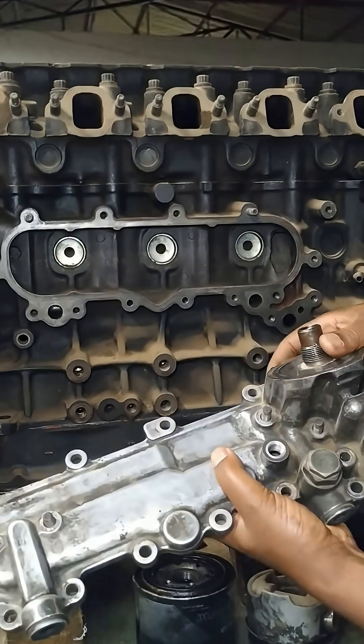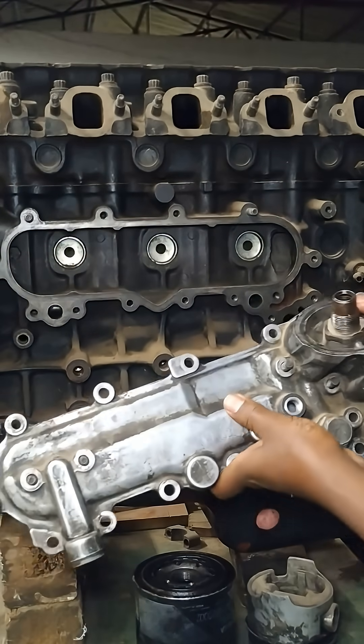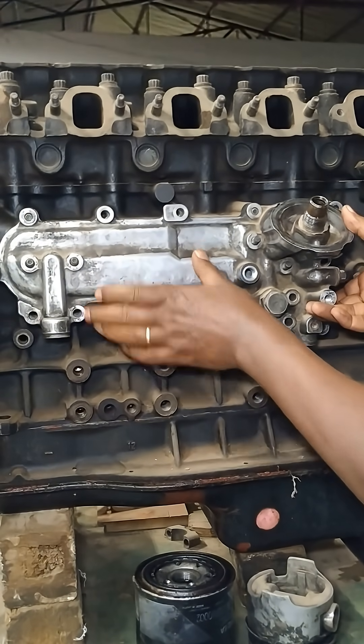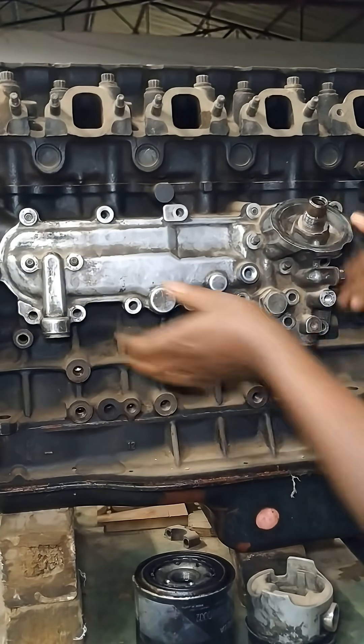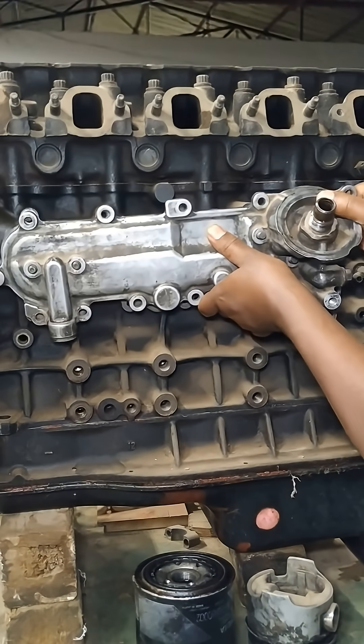Once cooled, the oil circulates back to the engine, ready to provide essential lubrication and protection to critical components. Diesel engine oil coolers are essential for maintaining optimal operating temperatures, ensuring efficient lubrication, and enhancing the overall performance and longevity of diesel engines.